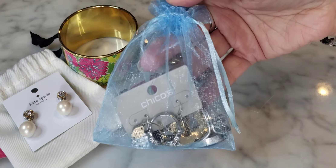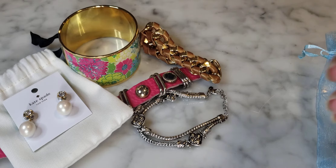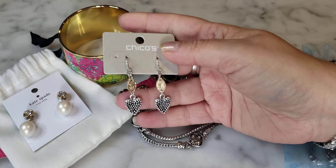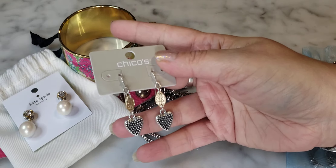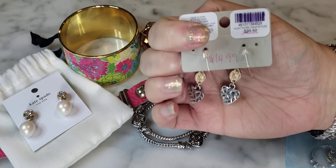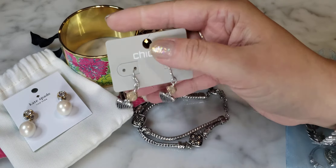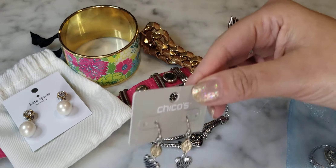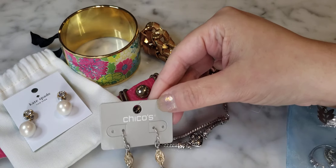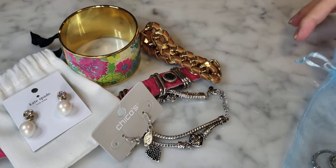And then here we have a little organza bag filled with all kinds of goodies. We have a little Chico's pair of heart dangle earrings, two-tone metal, on card, original retail $20.50 — might've been on sale for $14.99. These are nice, very nice, great little basics. The two-tone metal goes nicely with this Premier Designs bracelet.